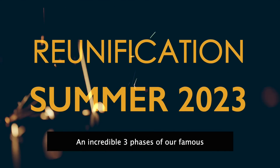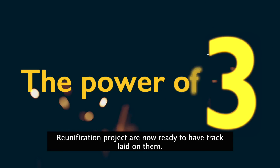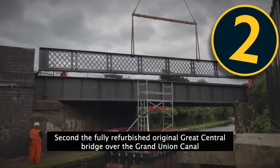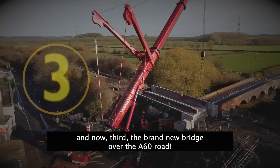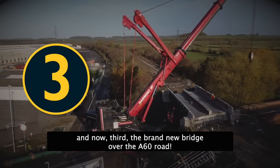An incredible three phases of our famous reunification project are now ready to have track laid on them. First, the brand new bridge over the Midland Main Line. Second, the fully refurbished original Great Central Bridge over the Grand Union Canal. And now, third, the brand new bridge over the A60 Road.